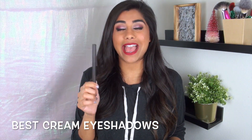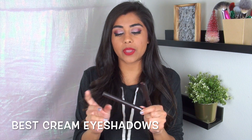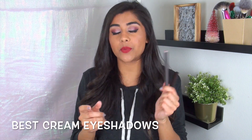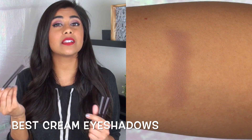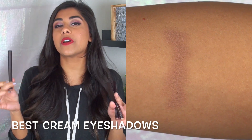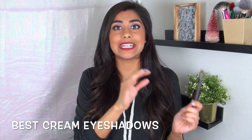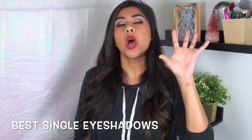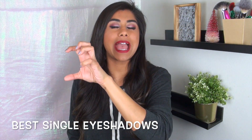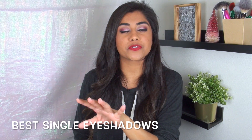Recently Laura Mercier came out with their Caviar Sticks in matte versions. All of the original versions had shimmer or metallic sparkle, but the matte versions are also really pretty. One of my favorites is called Caramel — basically a true matte tan brown that matches my skin tone pretty much perfectly. So if I'm looking for an eyeshadow base to cancel out veins or discoloration on my eyes without depositing actual color, this does it perfectly. I wanted to break up the eyeshadow category into singles, smaller palettes, and a larger palette.